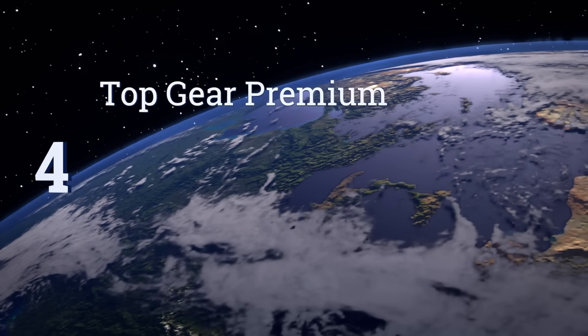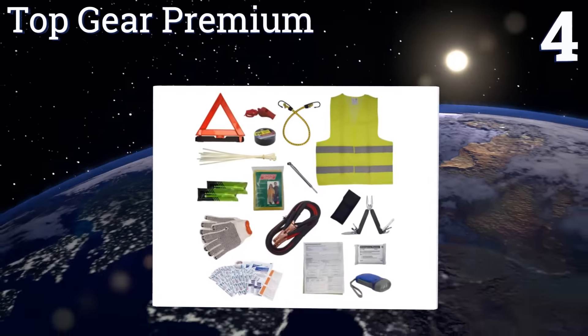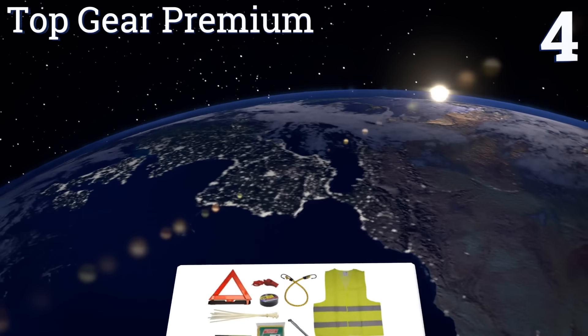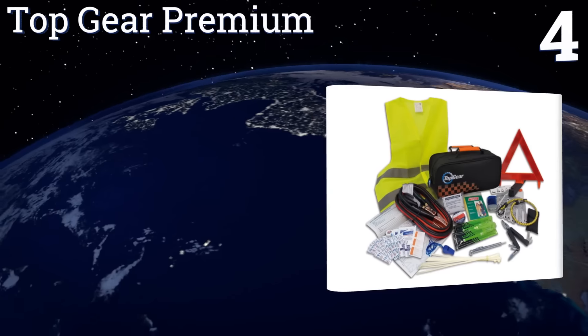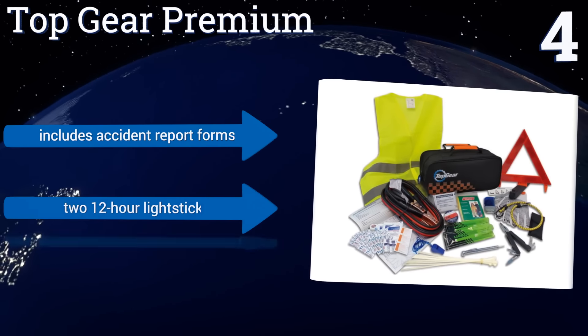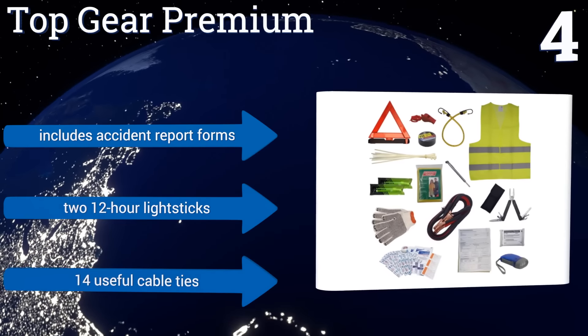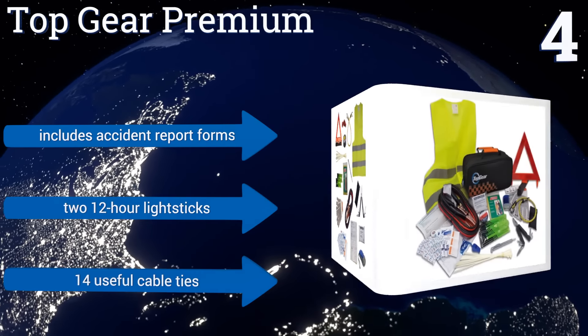At number 4, with its reflective safety vest, the Top Gear Premium helps ensure other drivers see you as you work on getting yourself out of a sticky situation. It's equipped with a 14-function folding multi-tool that helps you get back on the road without outside assistance. It includes accident report forms, two 12-hour light sticks and 14 useful cable ties.